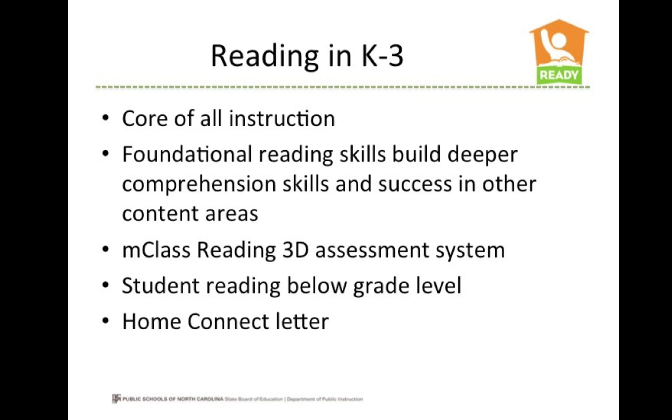Reading is at the core of all instruction in kindergarten through third grade. In the early grades, students learn foundational reading skills that build deeper comprehension skills as they progress through the grades. Students must have strong reading skills to be able to succeed in all other subject areas.